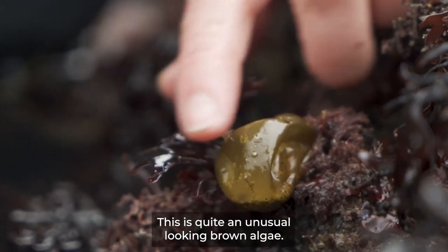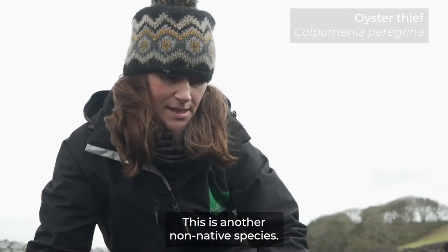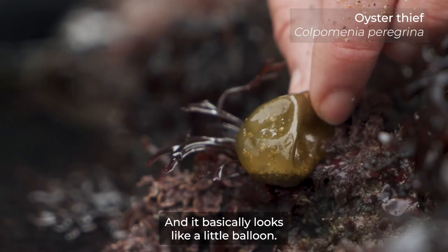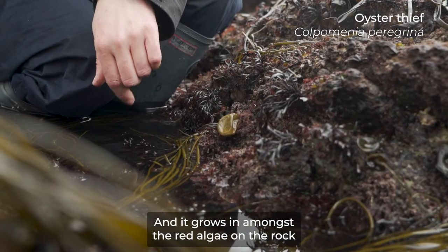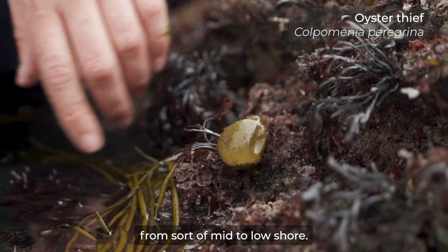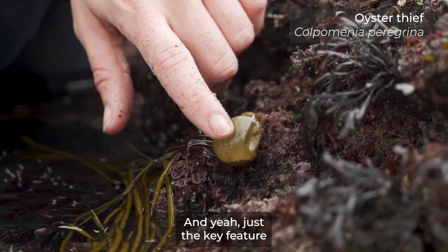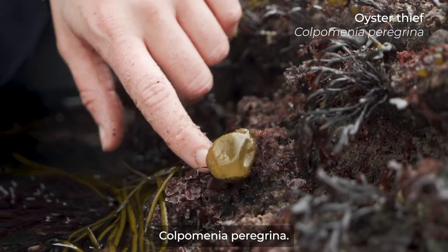This is quite an unusual looking brown algae and another non-native species — it basically looks like a little balloon. It's filled with air, and it grows in amongst the red algae on the rock from mid to low shore. The key feature is that it's an air-filled sac. Colpomenia peregrina.